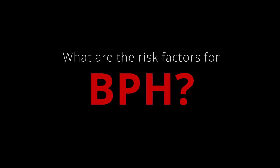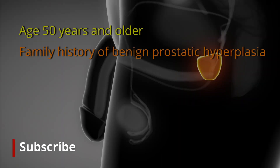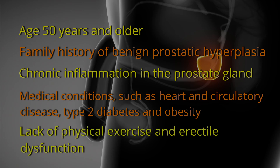What are the risk factors for BPH? Age 50 years and older. Family history of benign prostatic hyperplasia. Chronic inflammation in the prostate gland. Medical conditions such as heart and circulatory disease, type 2 diabetes, and obesity. Lack of physical exercise and erectile dysfunction.